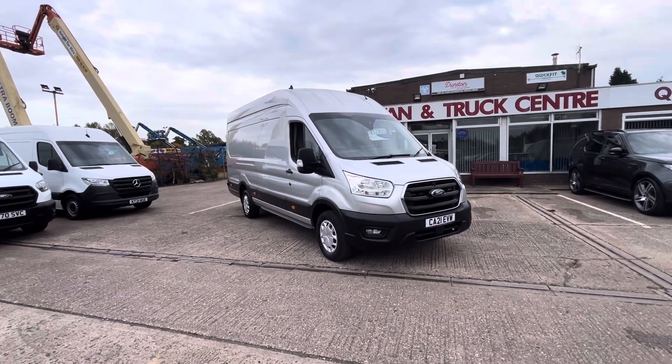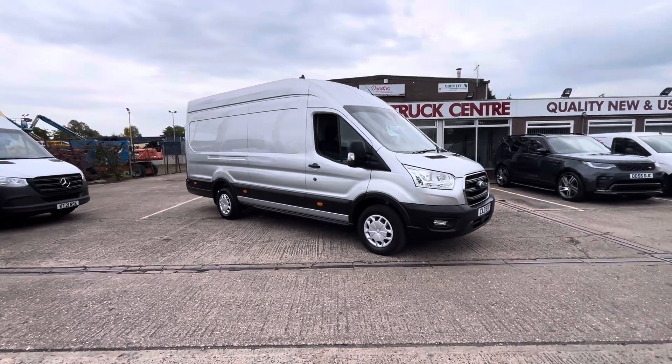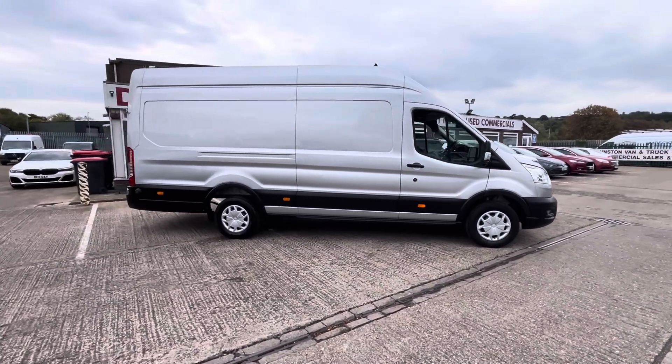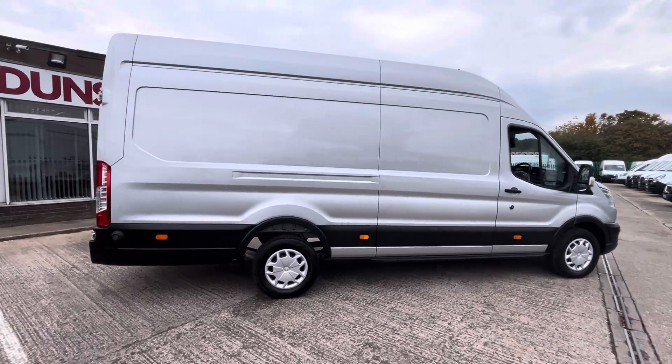Good afternoon — 2021, 21-plate Ford Transit 350 Trend. This is the 2-litre EcoBlue 130ps, L4 H3 — so it's the jumbo size, the extra long wheelbase. It's a one-owner vehicle from new, done 62,000 miles.